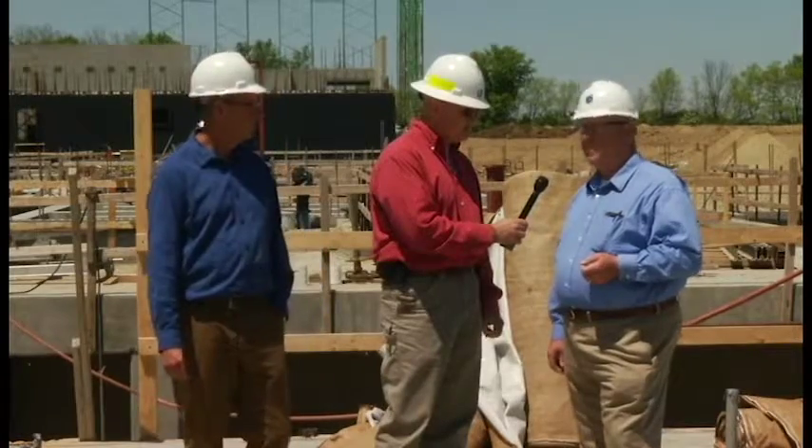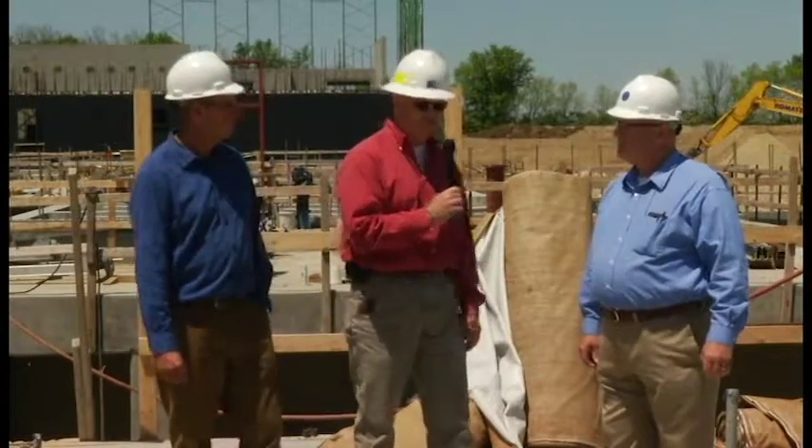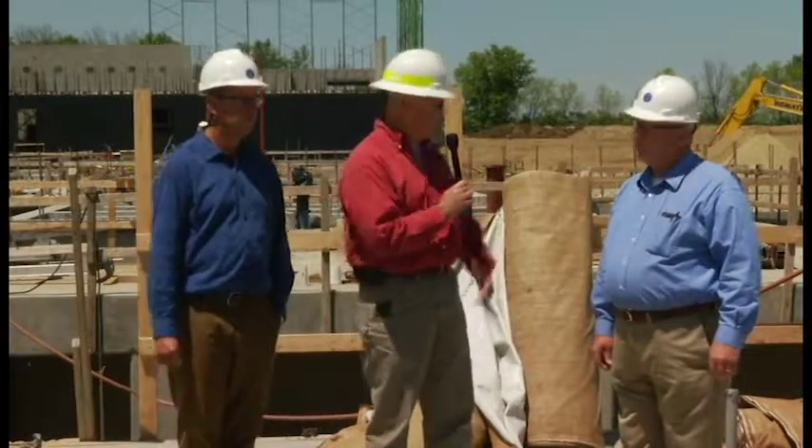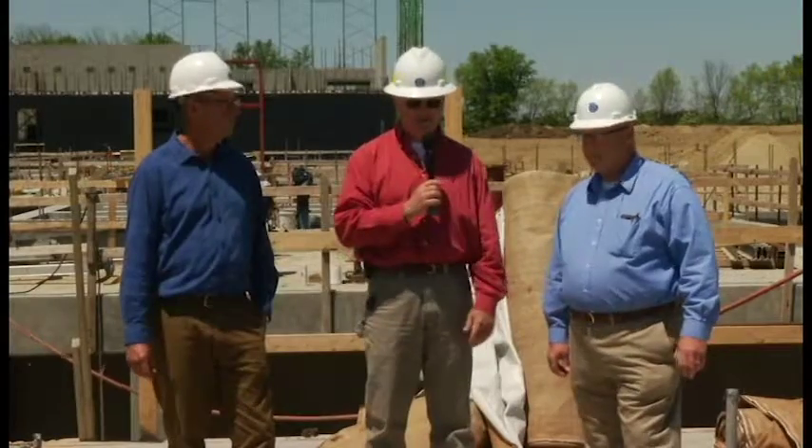Our admin building is at the very front of the building we're currently standing in, and those foundations will be poured within the next probably 60 days. Once we get past the slab work and up to grade level, things really begin to change a lot. It's going to be good to see it, so we'd like to come back out here — and we're absolutely welcome anytime.